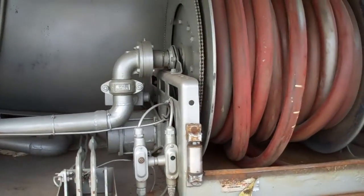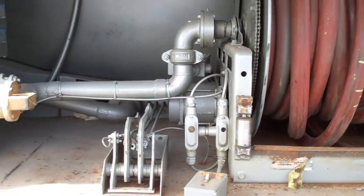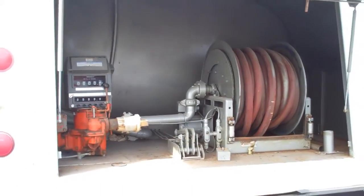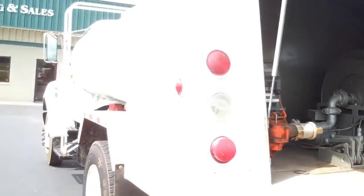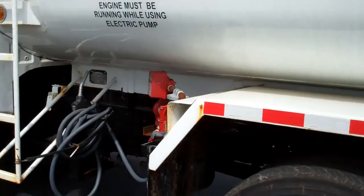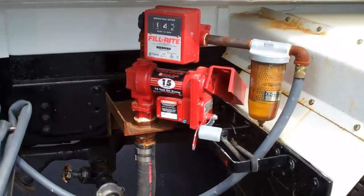It has a Hanna electric hose reel with hose and nozzle, cable-operated internal valves, and also a 12-volt electric pump, meter, hose, and nozzle.